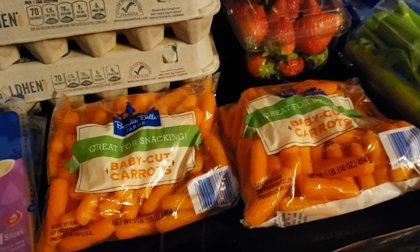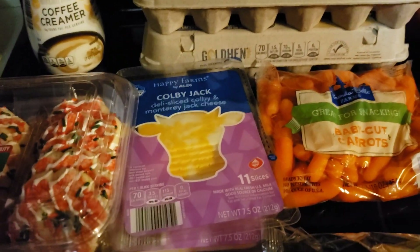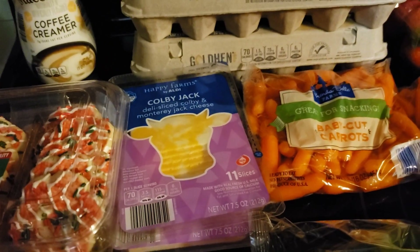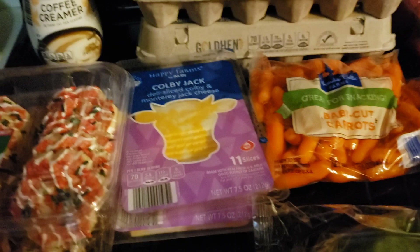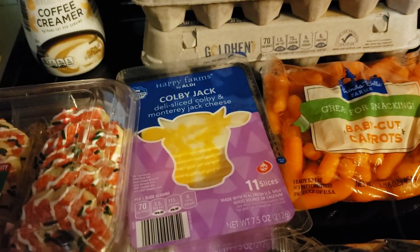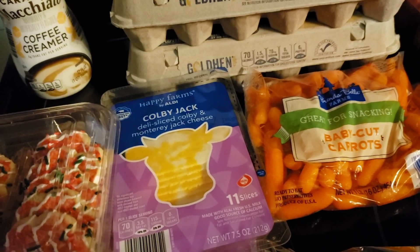I'm also going to try freezing the eggs — wish me luck on that. I did pick up some more Colby Jack cheese slices. I like the more natural cheese, and I'm going to freeze those too. They freeze well. They're $1.89, which has been the regular price in my area for the last couple of years.